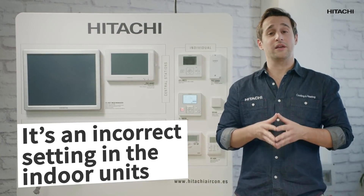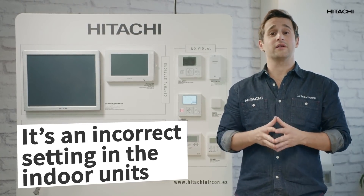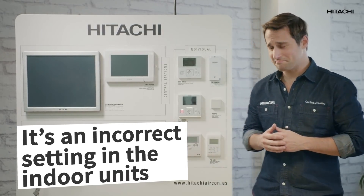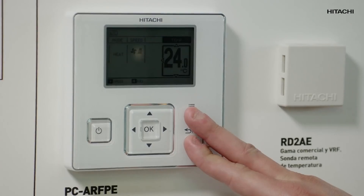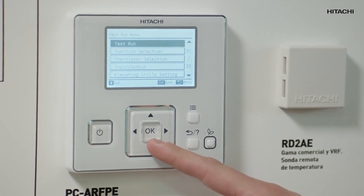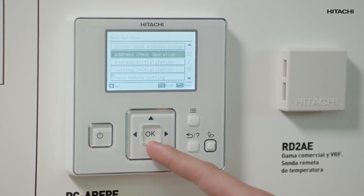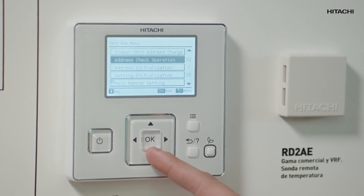The alarm 35 means that we have an incorrect setting in the indoor units — in other words, we've assigned two units the same number. To understand why the indoor unit setting is wrong, you need to first know how the communication between the outdoor unit and the various indoor units works.